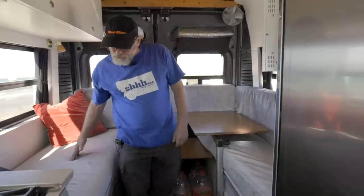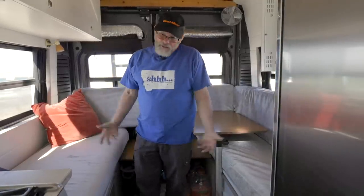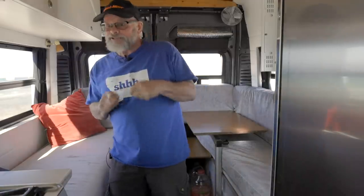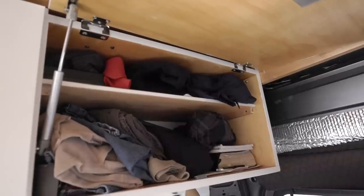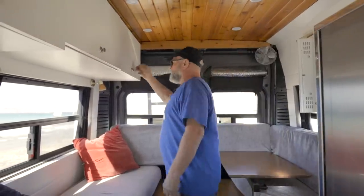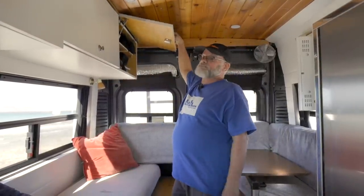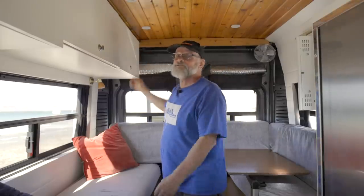For water, we've got 33 gallons in this container here. You learn to be a water miser — crack the faucet just a dribble so you can get the dishes done. For clothes storage there's his and hers. His isn't a lot of space either. You learn to carry only what you need and minimize.